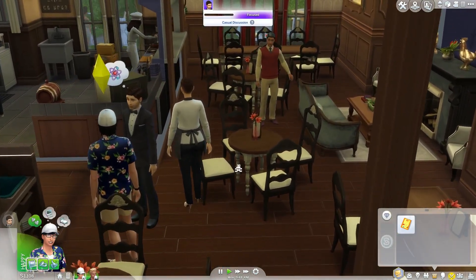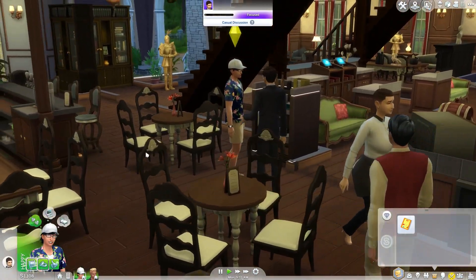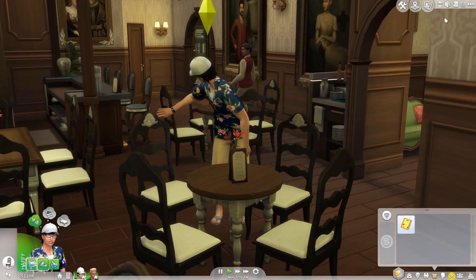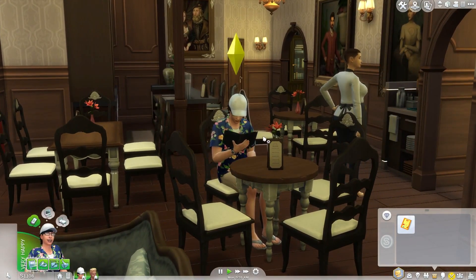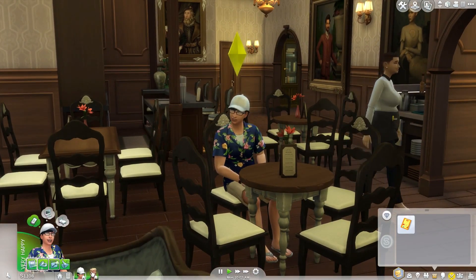I'm actually really excited for this honeymoon because it's a bit different than the usual going-to-Granite-Falls honeymoon I've done before. I really hope they add in some more vacation destinations, because that'd be nice — maybe somewhere tropical to go. I know there's a tropical mod that makes Granite Falls look like a tropical world, but I think it'd be really cool if there was just a separate tropical world.